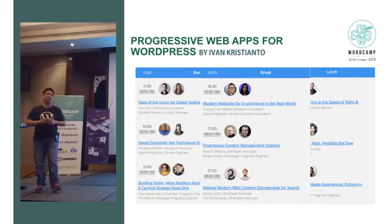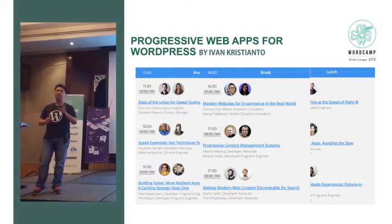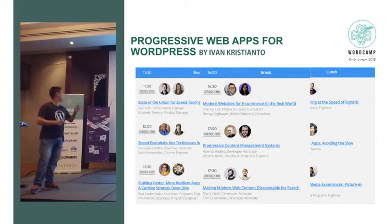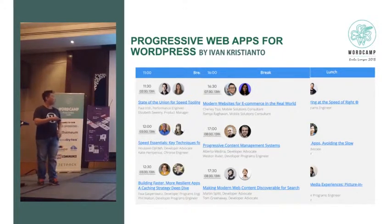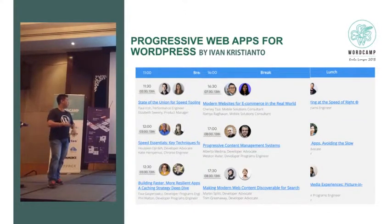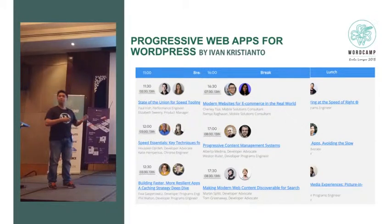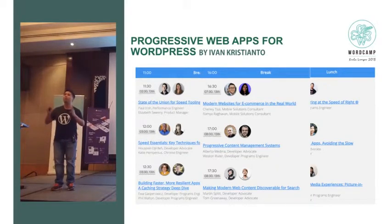The first day of Chrome Dev Summit was all about fast websites and fast loading. Every session was about speed — speed, speed, and speed. Handling web media in a faster way, and more speed. So the first day was entirely about how to make fast websites.